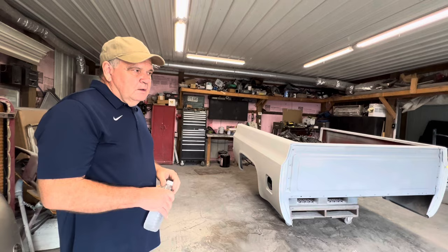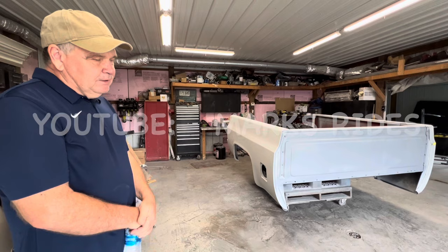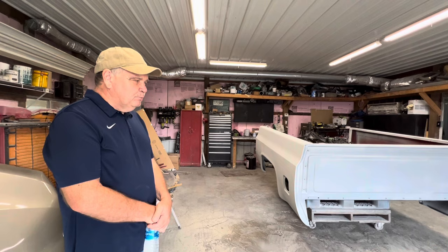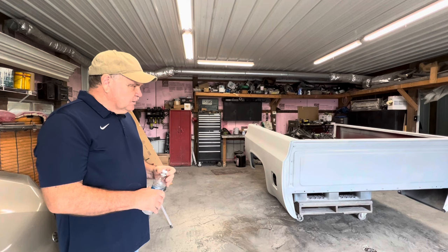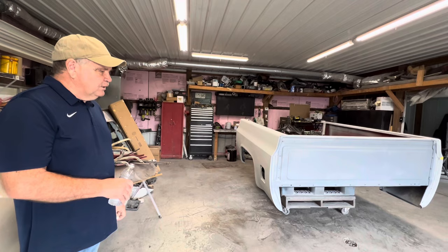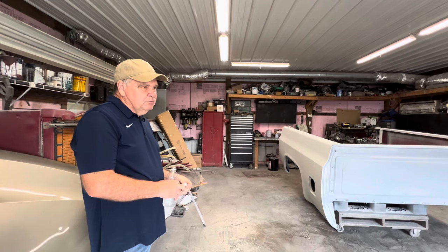You have a YouTube channel documenting this restore. It's called Mark's Rides. I started from the very first day I tore it apart and put out a video every Friday about what I'm doing. I'm building this truck to sell, and I wanted buyers to be able to watch and see exactly what was done to it. I'm no professional, but I don't want to send out something full of Bondo covering up rust and hidden issues — that's one reason I started doing the videos.